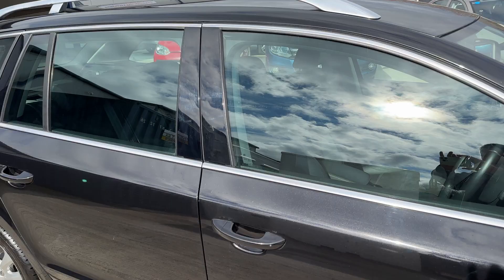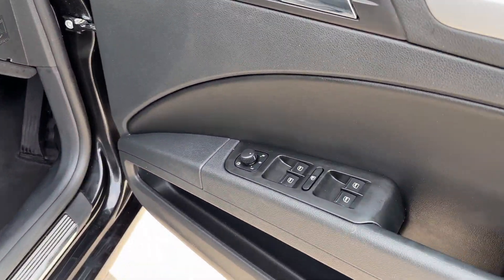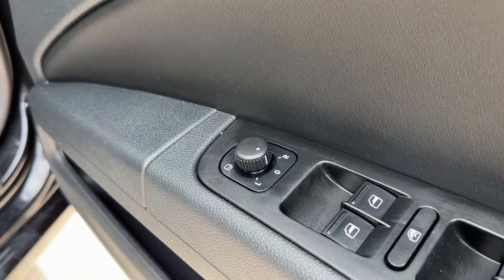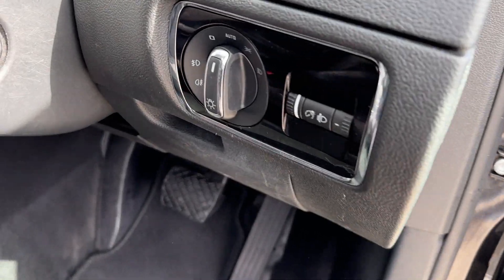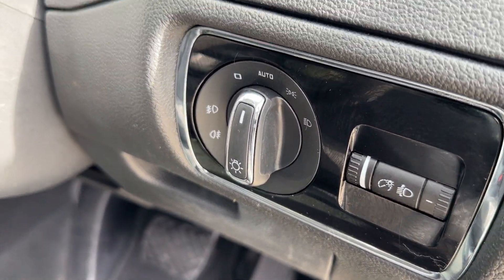Perhaps one of the most underrated cars on the market. If we just look inside, we are greeted with four electric windows, electric folding door mirrors, and automatic headlights.